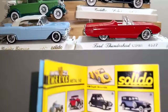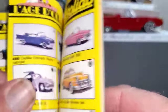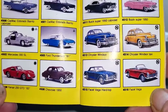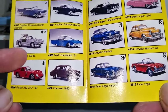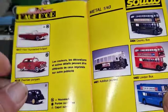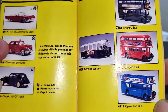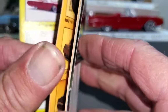Some more Cadillacs, a Facel Vega, some Chrysler, some Buicks, a little Ferrari down the bottom that looks quite nice. That Merc looks interesting. Now there's my Thunderbird, a Citroen, and then some buses. I didn't realize Solido had so many different ranges of castings.